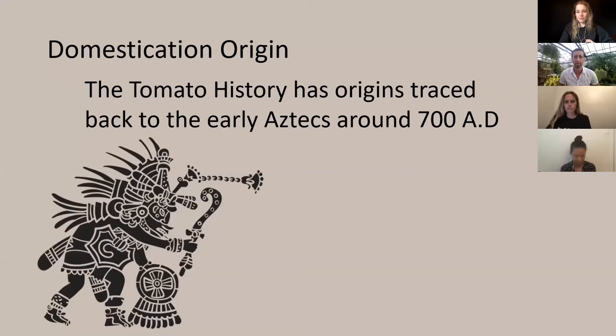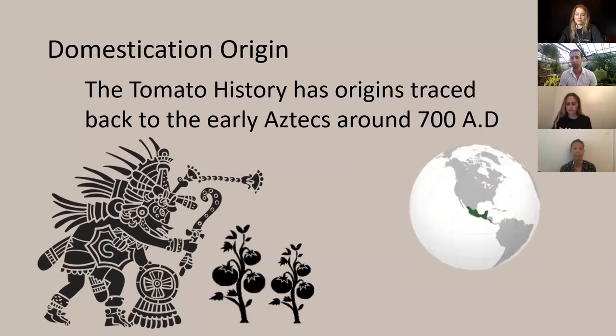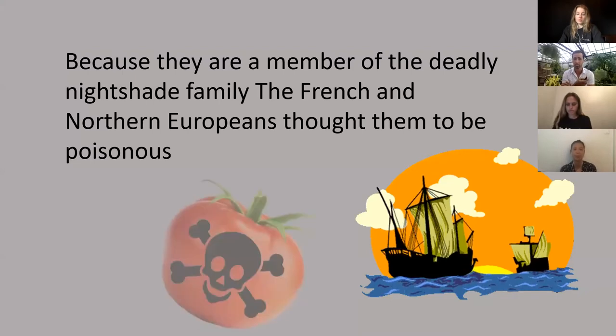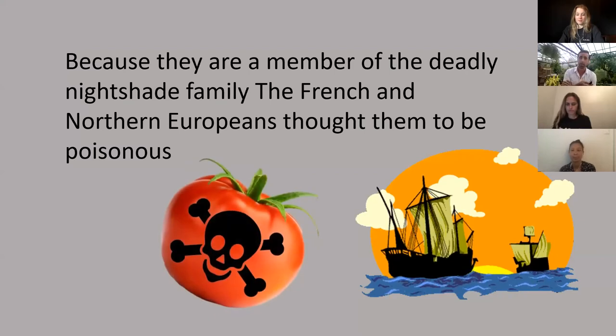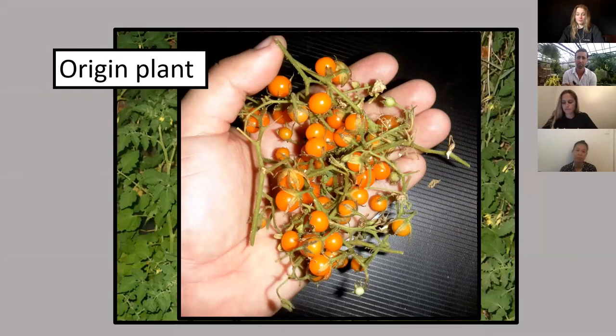Tomatoes were domesticated by Aztecs around 700 AD. The first records of tomatoes show they came from South America. When European explorers saw that people were eating these plants, they recognized them as being in the nightshade family — and most plants in the nightshade family are poisonous — so people left them alone. They did not gain popularity in Western culture until much later. This is what a wild tomato looks like — very similar to one you might grow, but the fruit were much smaller, very tiny little berries.